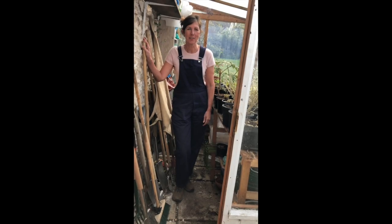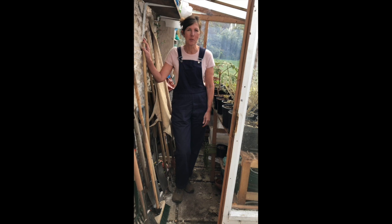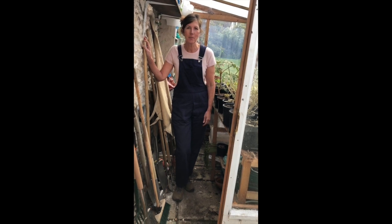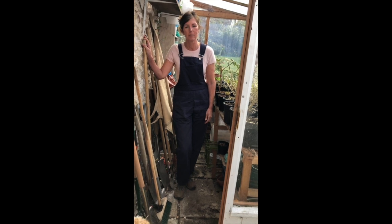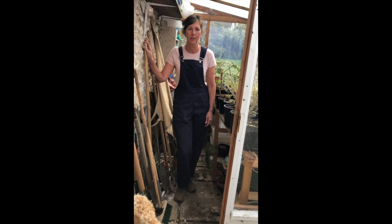Hello, I'm Jane Scott Moncrief and I'm a garden designer based in North Norfolk. Andrew asked me to make a film and I thought I would talk about what's happened to some of the show plants from a couple of shows that I've done over the last two years.